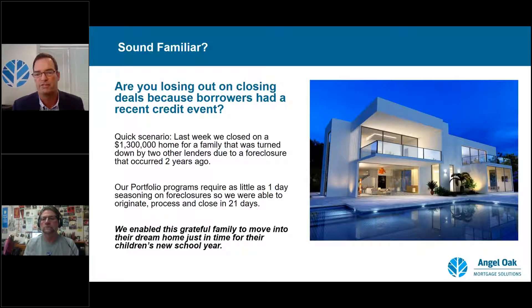The pictures may not be of the actual homes, but the scenarios are absolutely true. This is something you can implement today — you don't have to wait, it's not something you have to gear up for. I'm going to give you lots of tools today. When we get off this webinar, you can start looking at originating non-QM loans.